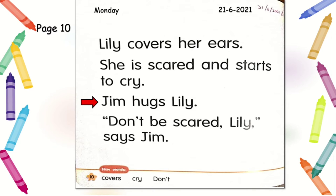The third sentence students... And the last sentence: Don't be scared, Lily, says Jim. Don't be scared, Lily, says Jim. Well done, students! Now let's read the whole paragraph one more time: Lily covers her ears. She is scared and starts to cry. Jim hugs Lily. Don't be scared, Lily, says Jim. Good job, students!